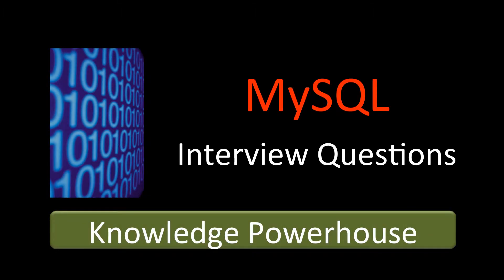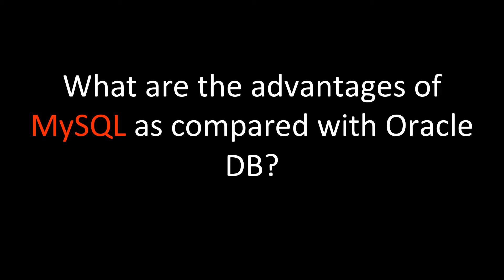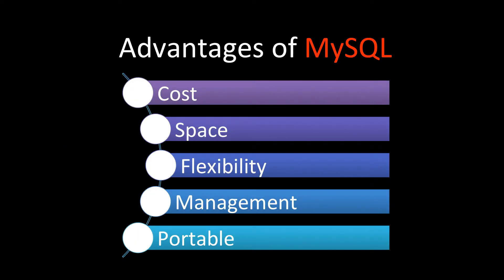Hello friends, welcome to the MySQL interview question series from Knowledge Powerhouse. Let's go on to the next question in the series. The question is: what are the advantages of MySQL as compared with Oracle DB? This is a quite popular question that can be asked in different ways, such as why are you using MySQL, or can you use MySQL instead of Oracle for this project — especially for a senior engineer or architect level, you have to know these answers.